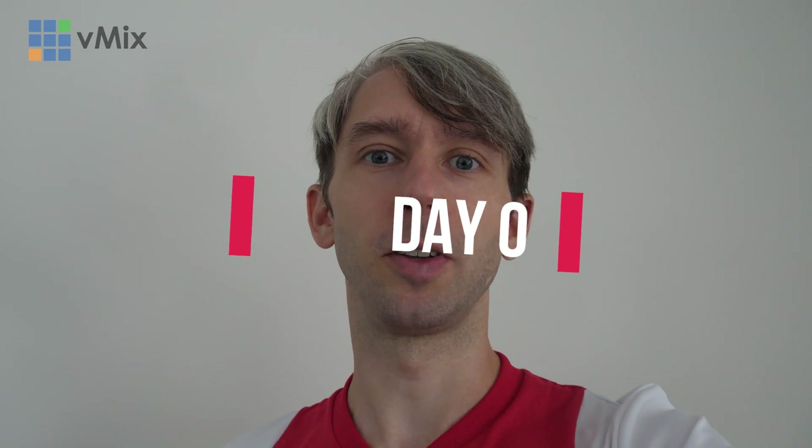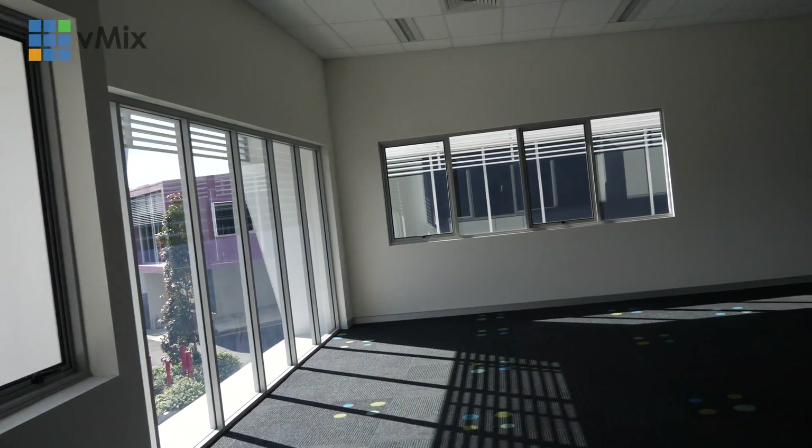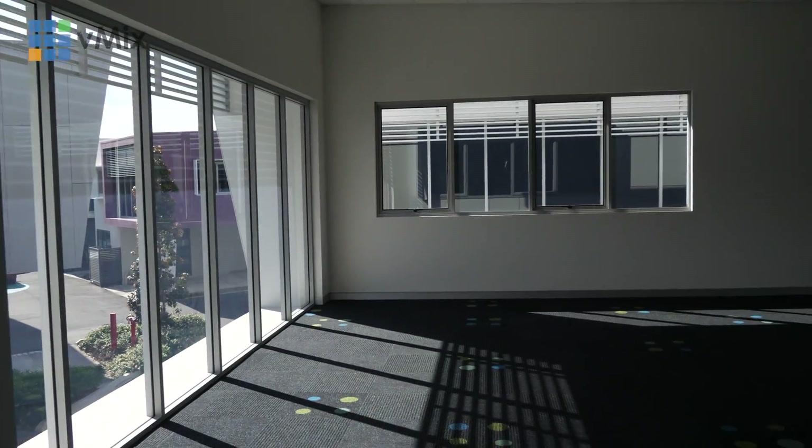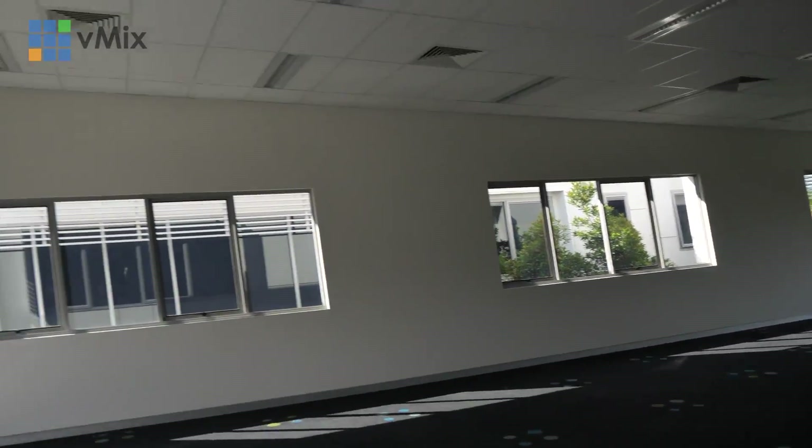Hey, professional vlogger here - Tim, as you might know. So today we're at our first look through the office that we have for vMix. I'm kind of upstairs having a look around, mapping things out. This is what it currently looks like - not much going on. This is going to hopefully be the vMix office with our studios. We're hopefully trying to put in two studios, so we're going to see how that works out for vMix for the future.